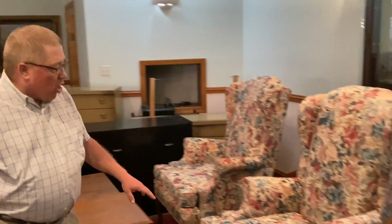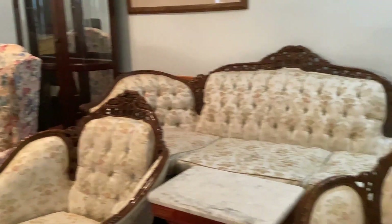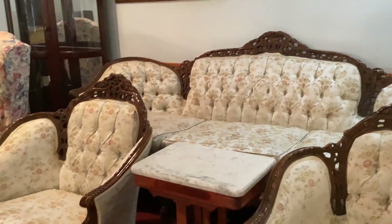We have got a huge high-quality estate sale, some stuff from Spencer, some stuff from over on Washington Street in Marietta, awesome stuff like these Clayton Marcus chairs, this Victorian couch with matching chairs.